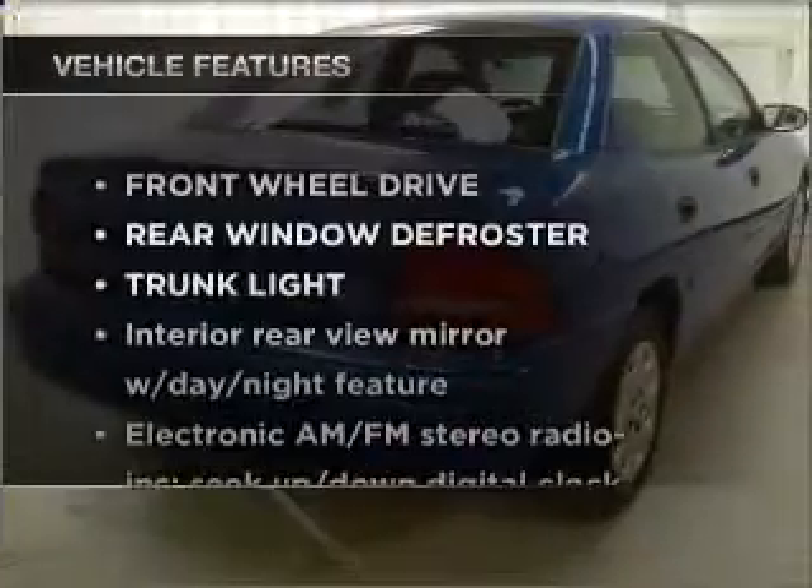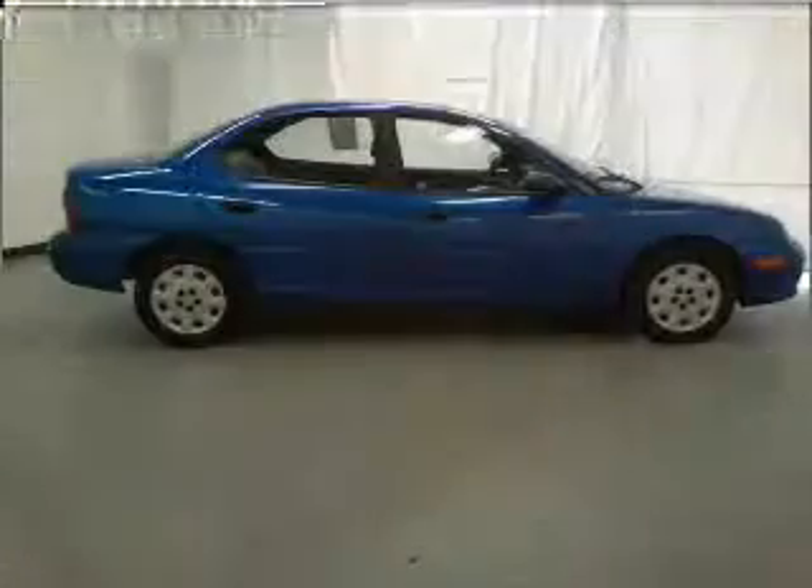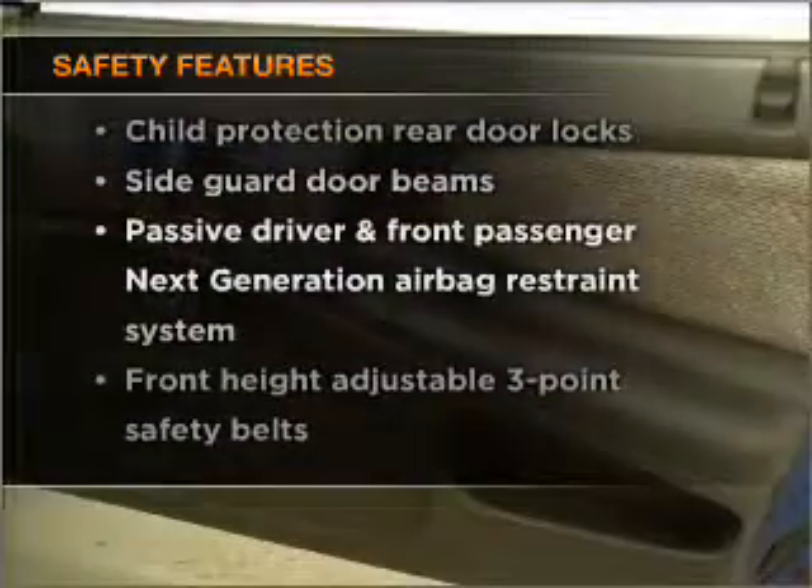Plus, enjoy these notable features that are included in this vehicle: power steering and AM-FM stereo. And for your peace of mind, the following safety equipment is included. Our website offers more information on all of our vehicles. Call us today to start test driving.